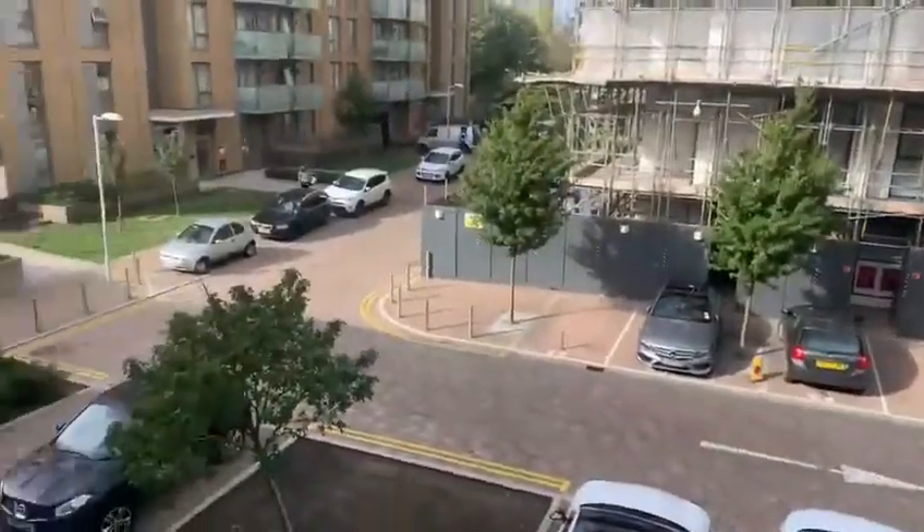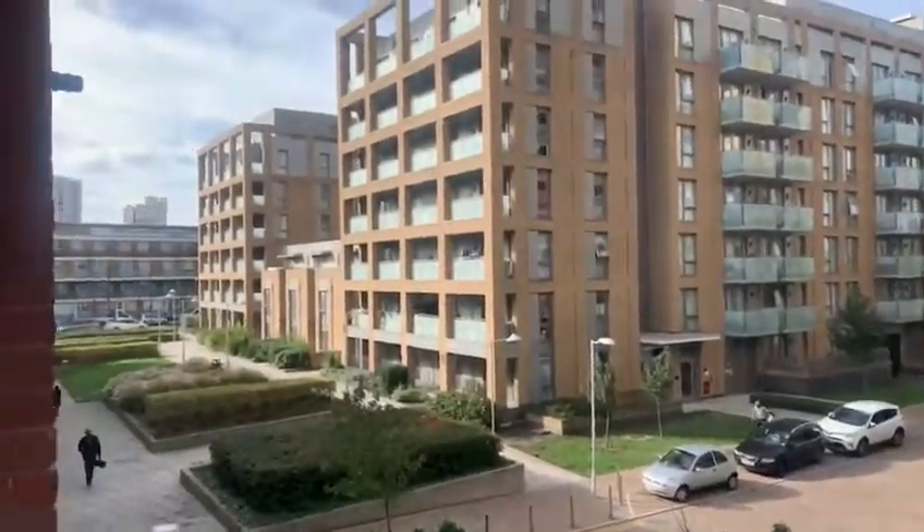Welcome to Denchworth House. Here is the exterior of the property as you're walking through the main gate.